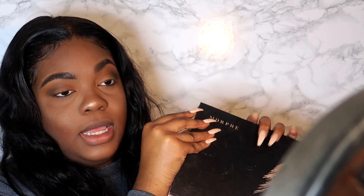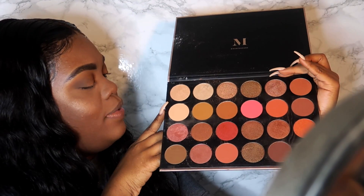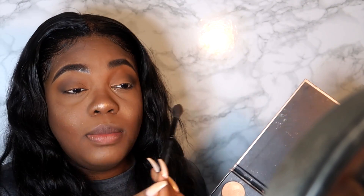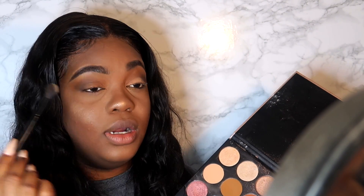Going back to the Morphe palette, the next thing I'm going to do is grab a really light shade and with a fluffy blending brush pat it onto my lid only, to make that area a little lighter. This is a matte eye — I want the dimension of having a shimmer shade on the lid without actually using a shimmer.